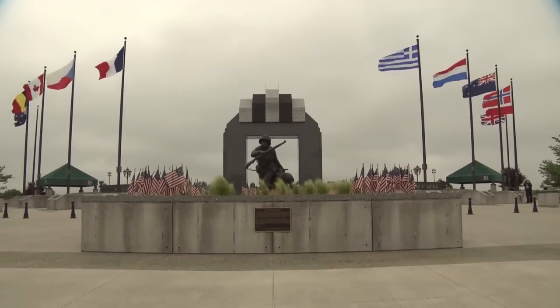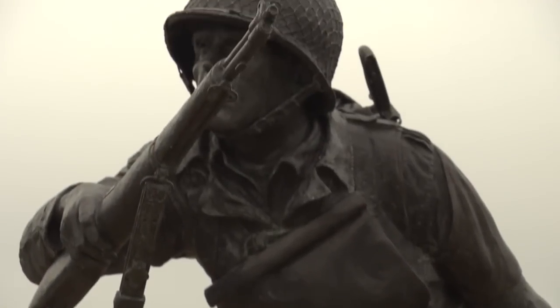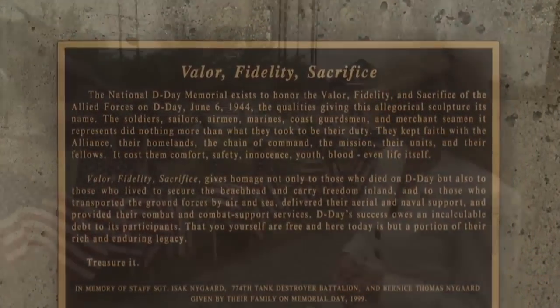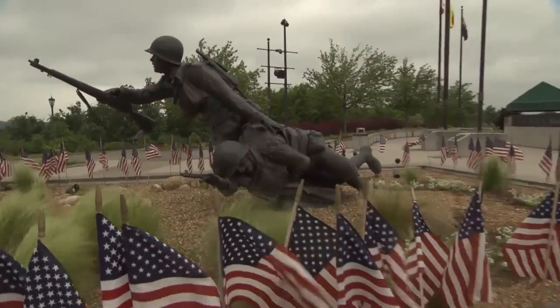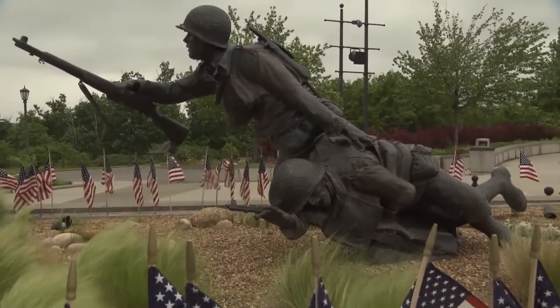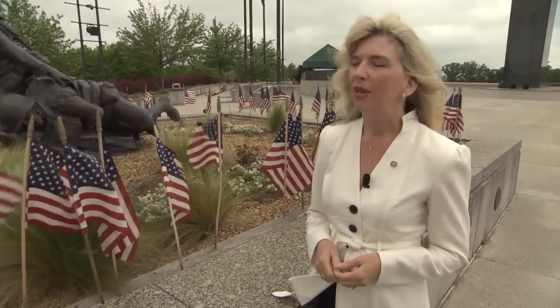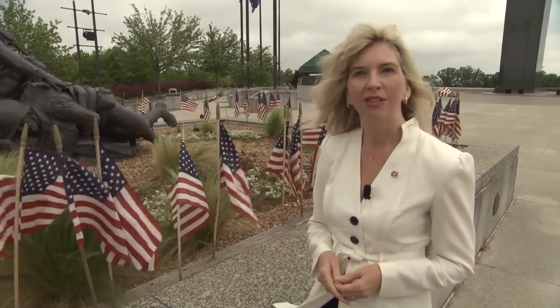Then, with the arch behind them, visitors finally arrive at this artwork, named for the memorial's themes: valor, fidelity, and sacrifice. On the statue's hand is the only bit of color — a gold wedding band — really representative of fidelity to country, to comrade, to loved ones. We think that really embodies what it means to serve.